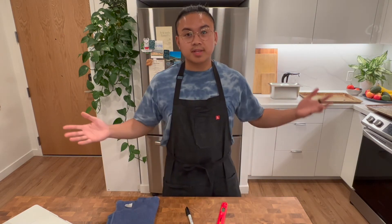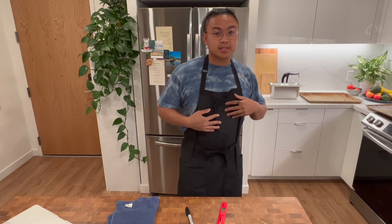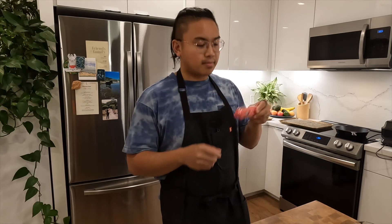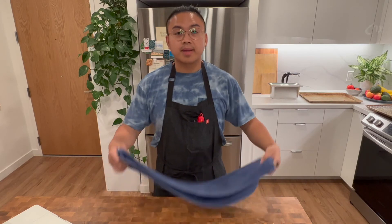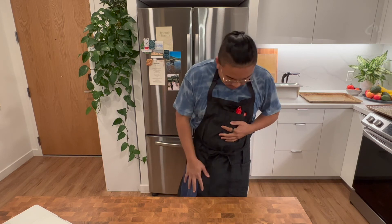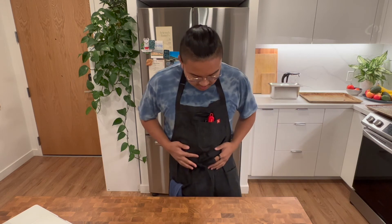My fifth favorite kitchen tool is this Hedley and Bennett apron — it is my favorite apron. Not only does it make me look super fresh and clean, but it has tons of pockets. I can put my Sharpie right here, my instant read thermometer in here, and my kitchen towels in the side pockets — three pockets total. It's super sturdy, stays clean while I'm cooking, and I also love wearing it when doing dishes. It's super high quality and I can't wait to buy more.